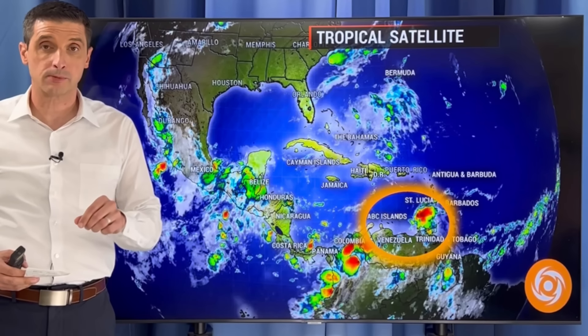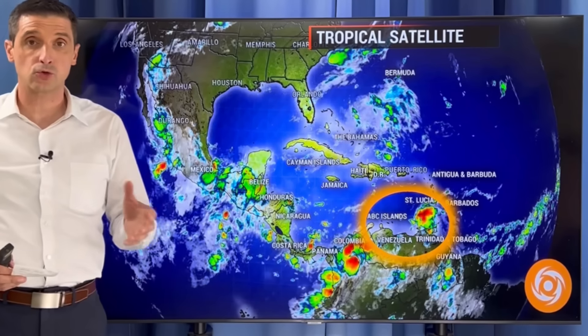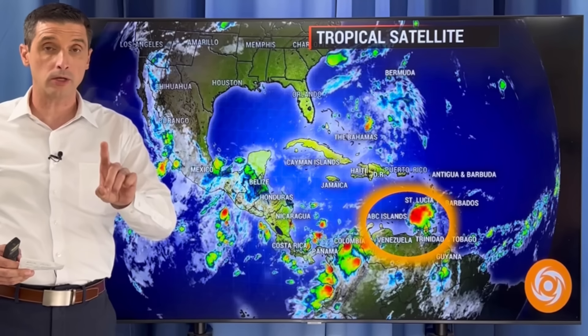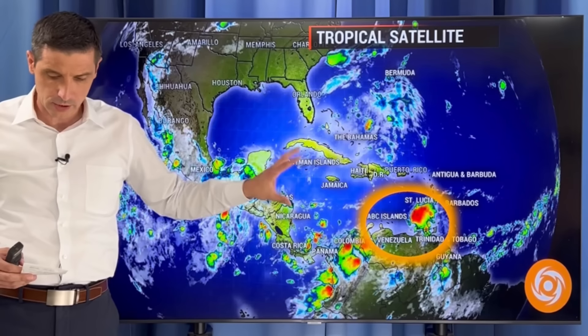Thank you very much for joining me. I'm meteorologist Brian Shields. This here may be catching your attention — that is the strong tropical wave that will move across the Caribbean. I want to show you what I'm seeing with all of the computer models, but also what I'm seeing in the environment for the chance this develops as it rides through the Caribbean.